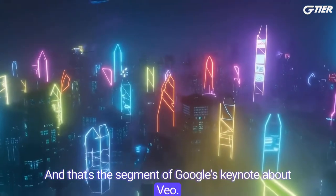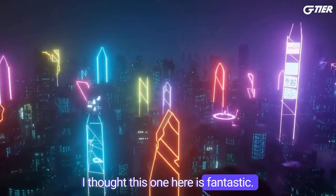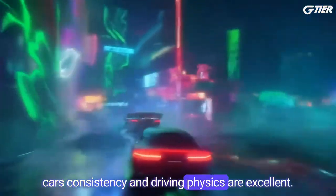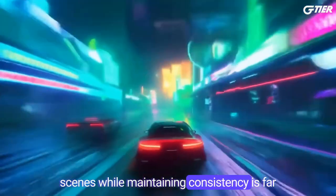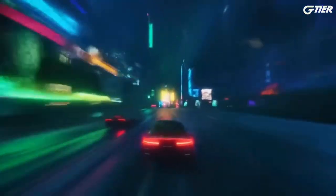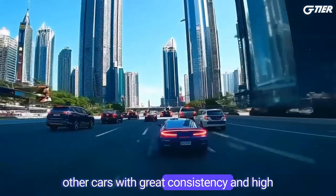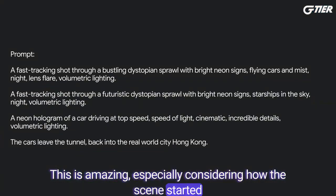And that's the segment of Google's keynote about Veo. Now let's take a minute and examine these demos more closely. This one here is fantastic — it starts with a strong flyover shot of a neon city. The buildings are very consistent, then it accelerates and a car appears. There's some morphing and blurriness, but the car's consistency and driving physics are excellent. The ability to transition through different scenes while maintaining consistency is far beyond other video models. It's a bit blurry and not high definition because the scene changes rapidly. The car speeds through, and then there's this cool tunnel. When it exits the tunnel, we see other cars with great consistency and high detail, along with buildings in the background.